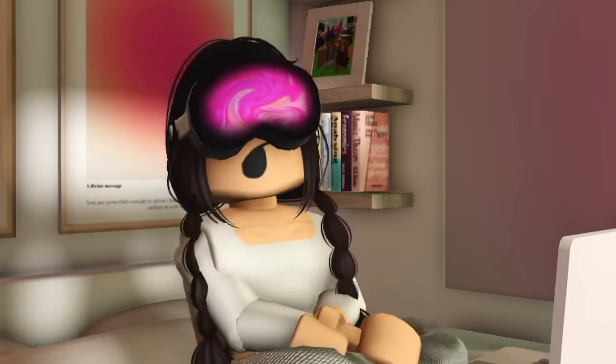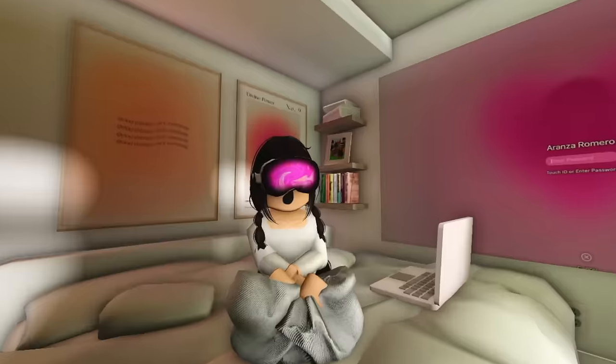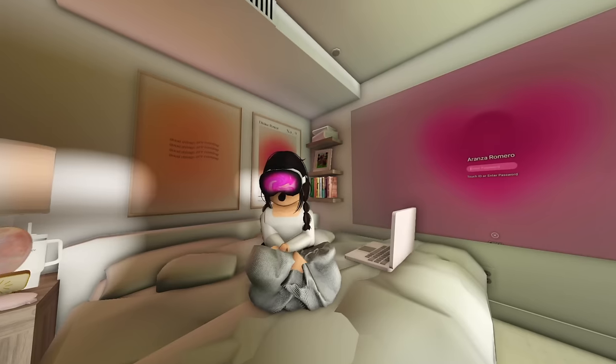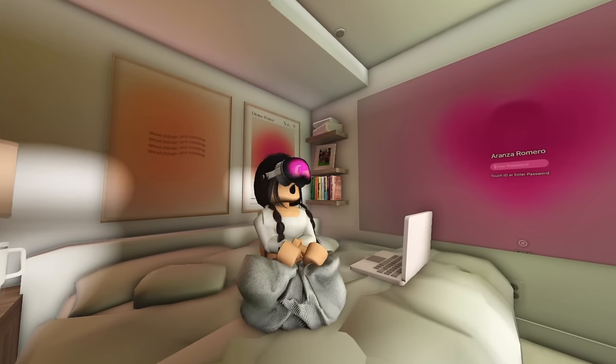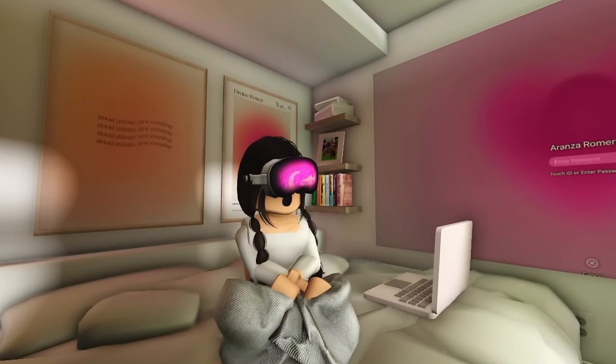One thing I can say is I find myself opening random tabs I shouldn't be opening because of my eyes, since it tracks where your eyes go. I also seem to be looking everywhere around my room — it's crazy, it just feels so real.